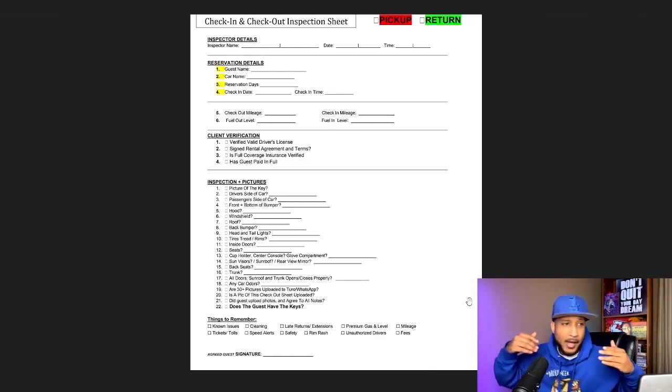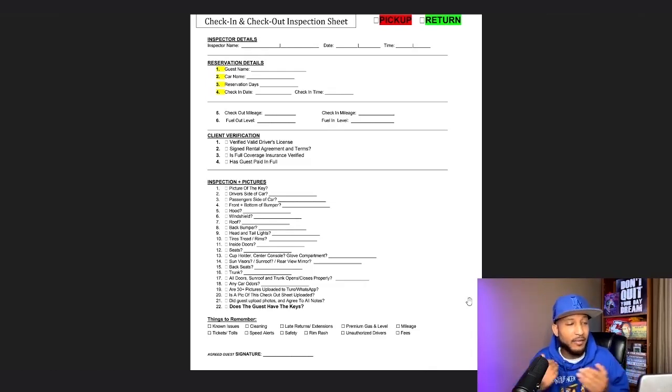Reservation days — however long they're taking your car out for. So if they're taking it out for three days, that's what you put. Check-in date: whatever date they originally booked the car for, that is the check-in date. Same with check-in time — whatever time they actually book it, that is the time you put for check-in time. If you're following so far, these things are very basic, very simple questions that you're answering and filling out.